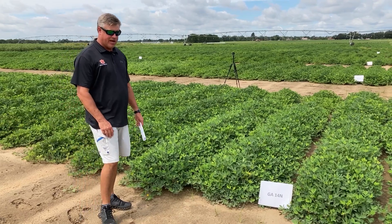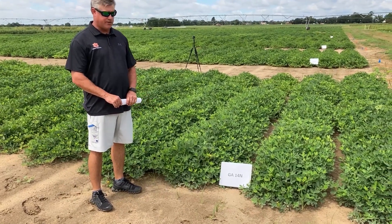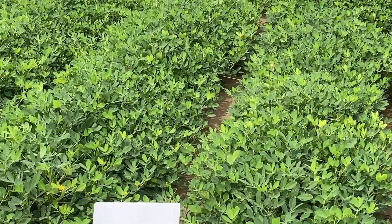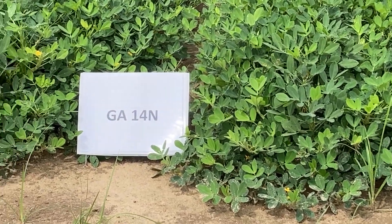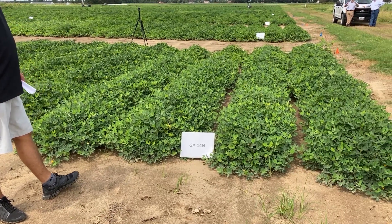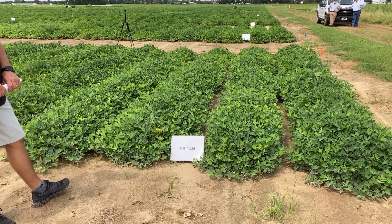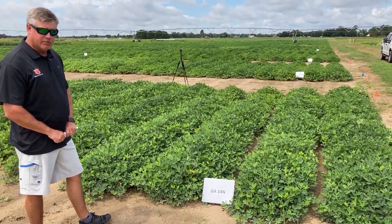Our next variety is Georgia 14N — Bill Branch's nematode resistant variety. It's one that we've had out for a few years, and this would be the variety in direct comparison to the Tiff Envy you just saw. It's a little bit smaller in vine size, not as much canopy, but it's one of only two varieties — in addition to Tiff Guard, which has been around for years — with peanut root knot nematode resistance.